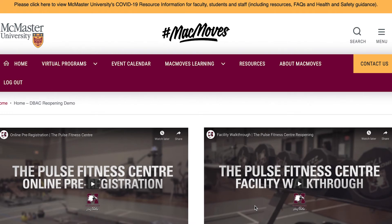It's important to note that all workouts must be booked online in advance. No walk-ins will be permitted.